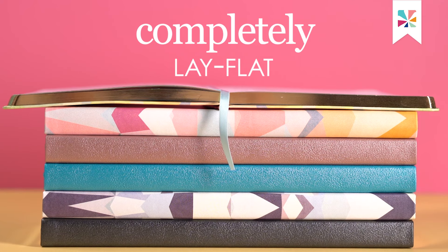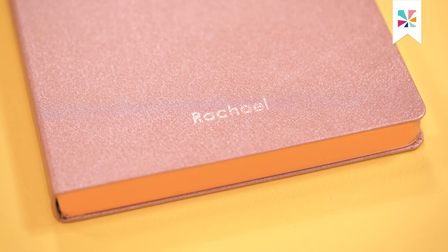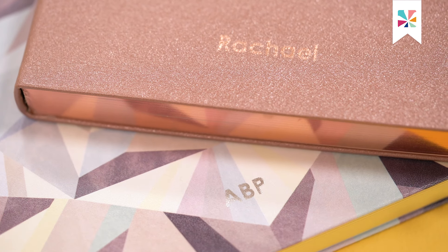These soft-bound Life Planners lay completely flat, an excellent feature for lefties. Personalize a Life Planner as a gift or for yourself.